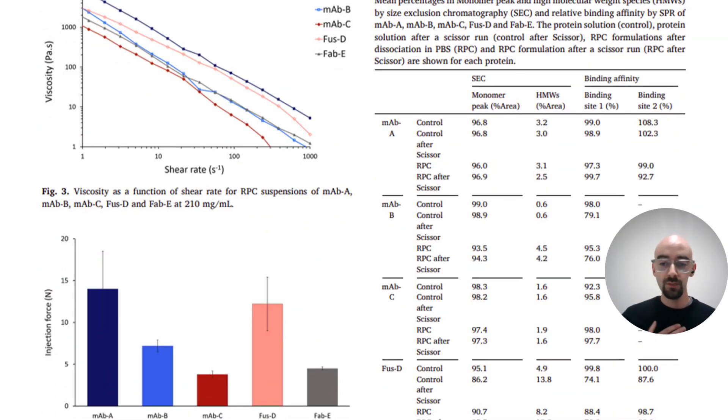Each individual formulation was mechanically characterized, and Roche reports the viscoelastic properties with respect to shear rate, as well as the injection force needed to introduce each individual API at 210 mg per ml at an injection site. Before and after scissor testing, each API was also analyzed for binding affinity and the ratio of high molecular weight species, to understand binding and aggregation kinetics in the formulation itself.